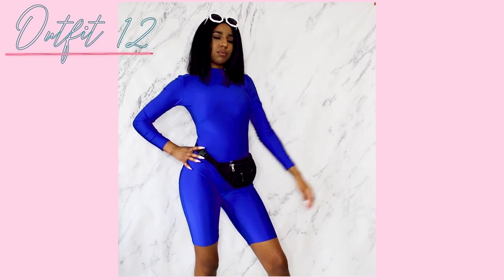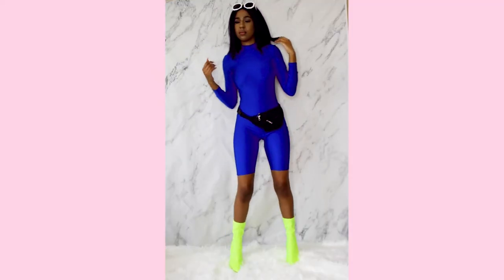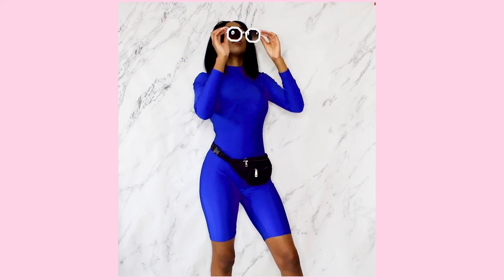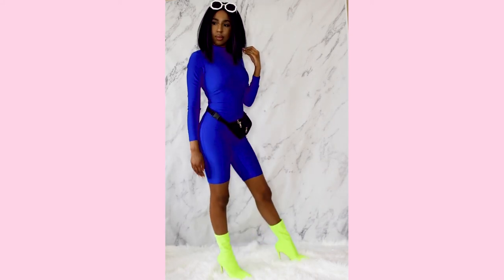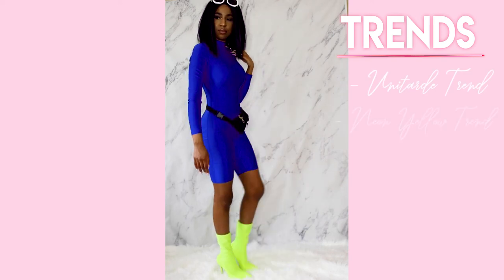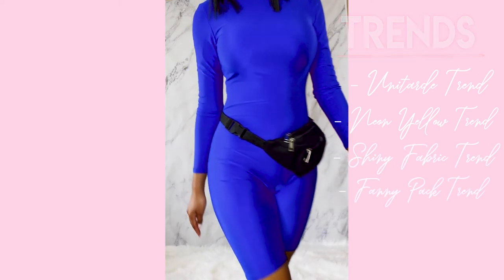The twelfth and final lookbook outfit is another futuristic Yeezy-ish look — a deep blue unitard from Sorella Boutique that looks way shinier in person and makes my body look super toned. I paired it with the fanny pack from Boohoo, glasses from The Sunglass Spot, and neon yellow boots from Fashion Nova. I love the combination of the yellow boots with the blue unitard. This outfit includes the unitard Yeezy trend, the neon yellow trend, the shiny fabric trend, and of course the fanny pack.